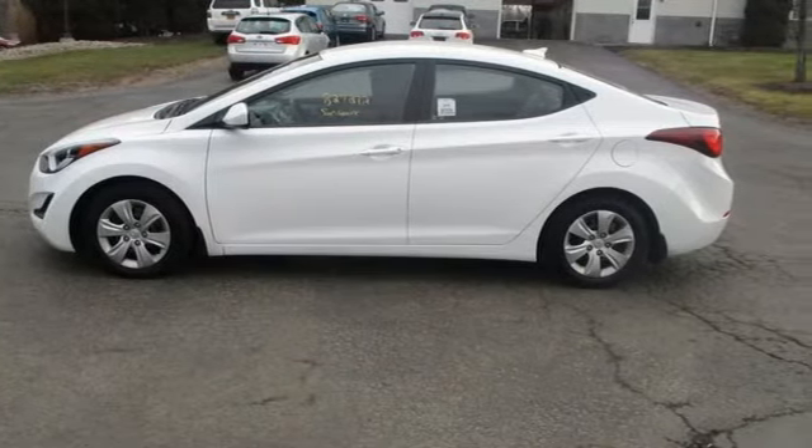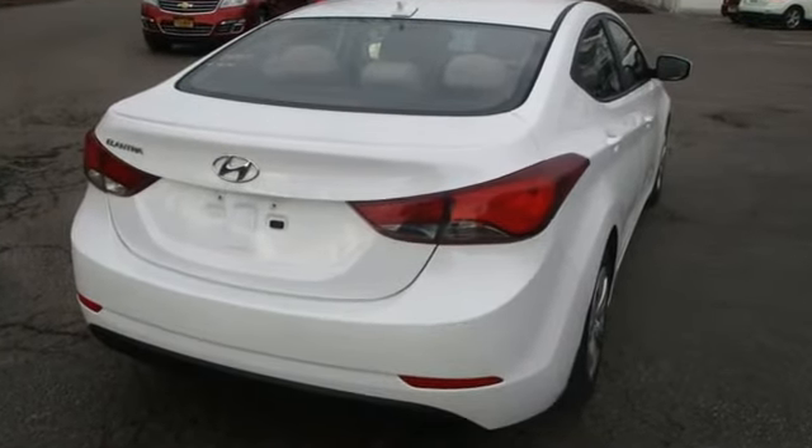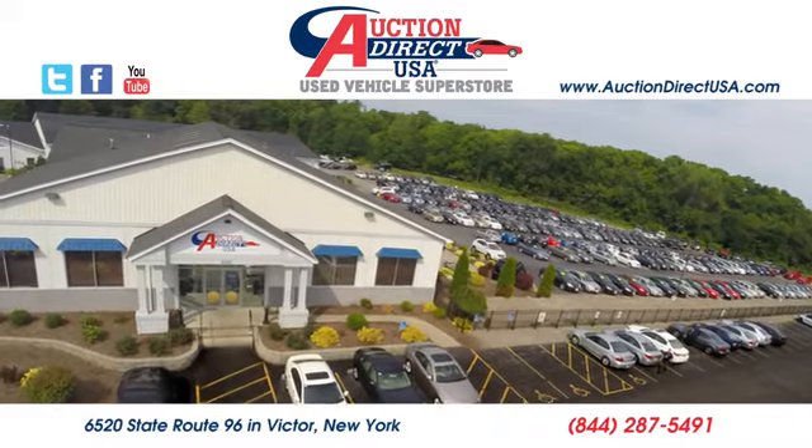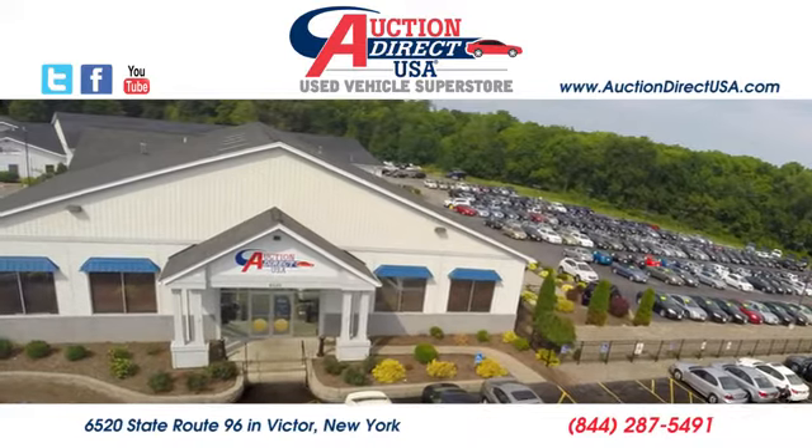Challenging convention to find a better way — it's the Hyundai way. Driving is believing. Test drive it today. Visit us, conveniently located at 6520 State Route 96 in Victor, New York.